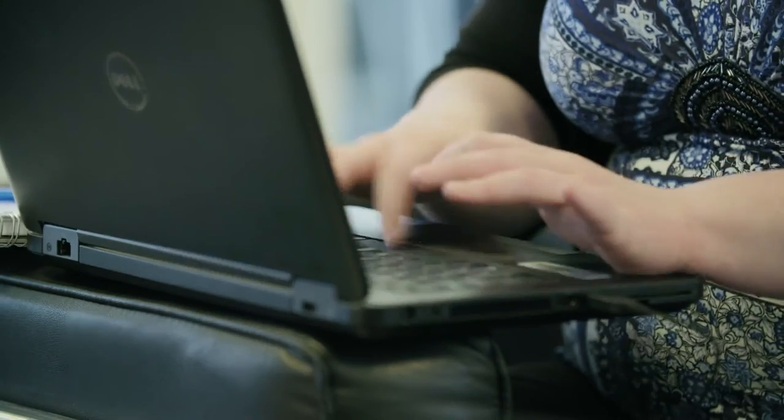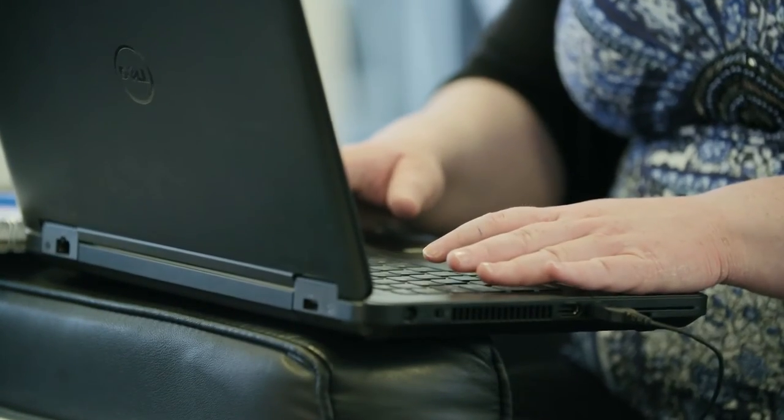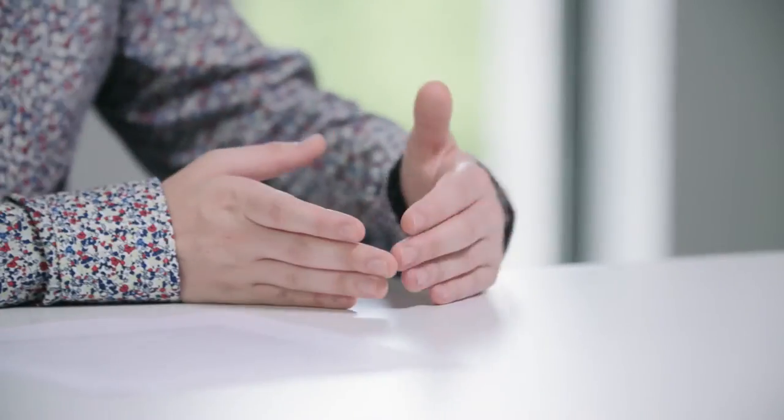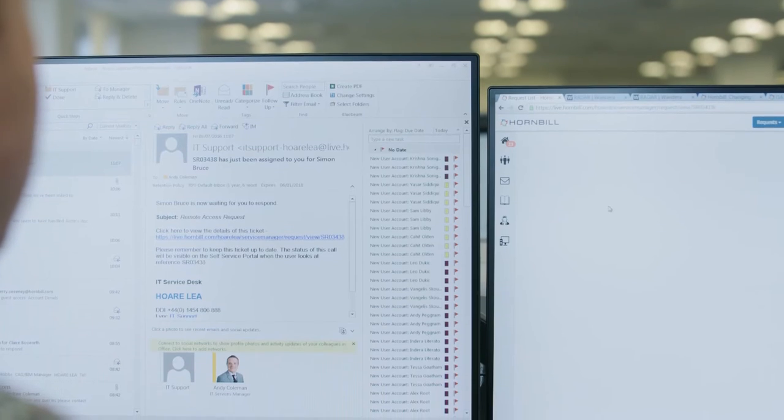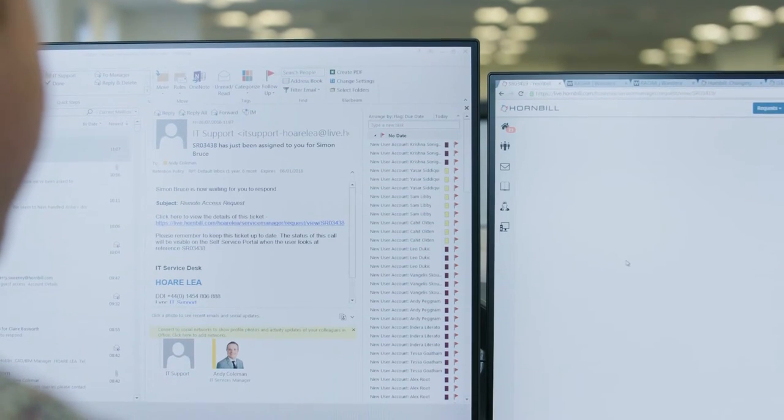We looked at many different products throughout the trial. Zendesk was one we looked at, and ServiceNow was another one. These products didn't seem to meet our needs as much as the HomeBuild product. HomeBuild represented value for money and also matched our challenge of trying to get a Service Desk up and running within a short space of time.